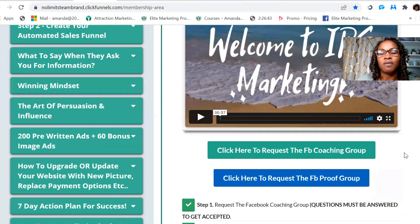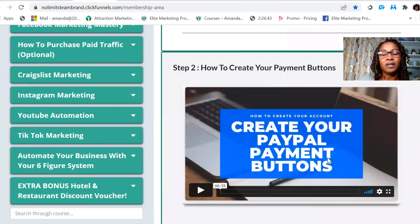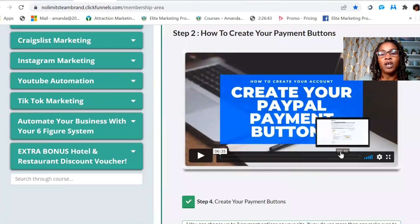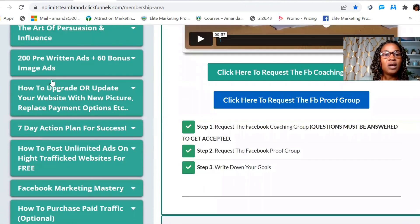Once you're done with that, you go into creating your PayPal buttons. If you don't use PayPal, you can use a different third-party payment processor — that can be Stripe, Venmo, Cash App, Zelle, Authorize.net, or TransferWise. Wherever you're located, you can use a payment processor from your particular area. This video shows PayPal, but if you decide you don't want to use PayPal, you can send over the information for the payment processor you'd like to use.